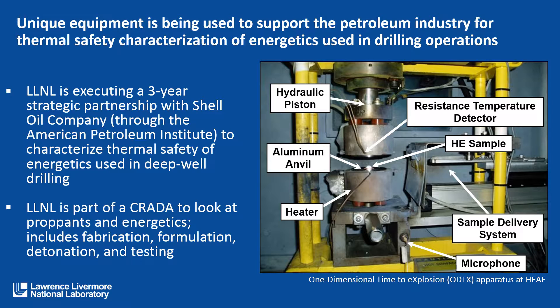We have applied some of our unique equipment, which is being used to support the petroleum industry for thermal safety characterization of energetics used in drilling operations. The image on the right is our one-dimensional time to explosion apparatus — ODTX — at the High Explosives Applications Facility. It allows us to look at thermal signatures and thermal response of a high explosive material and to understand both the time at which it takes to evolve to an explosion, the violence of that explosion, and the pressure.